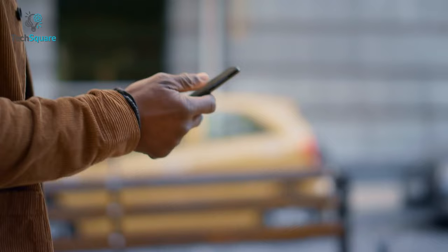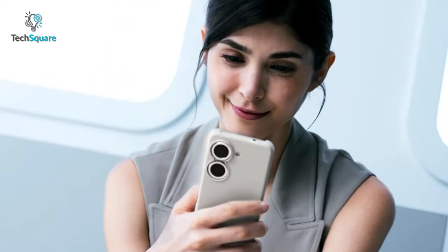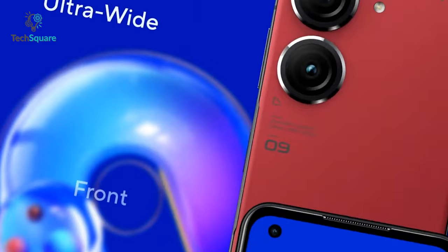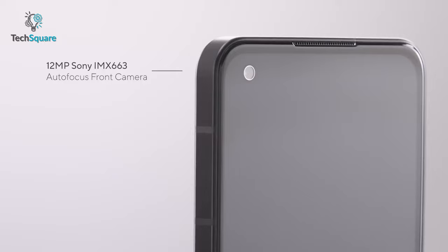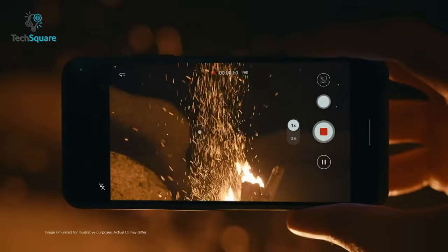Let's talk about the camera quality. At the back, the Zenfone 9 features two big and bumpy cameras, and this time Asus went all out with the camera hardware. The main camera is equipped with a 50-megapixel Sony IMX 766 sensor and the ultrawide camera is a 12-megapixel IMX 363. For selfies, the Zenfone 9 sports a 12-megapixel IMX 663 sensor with autofocus and EIS, so the Zenfone's camera boosts the colors to bring them out and sometimes it looks too vibrant.